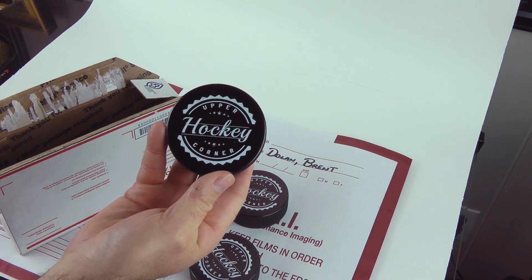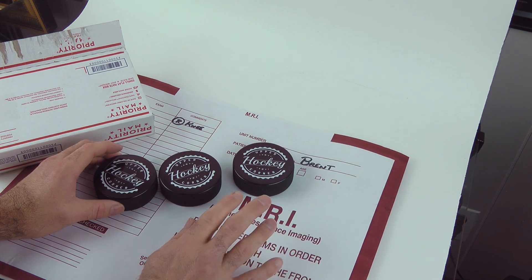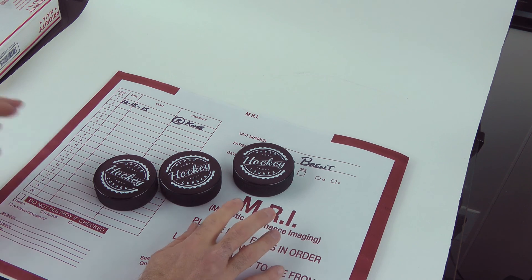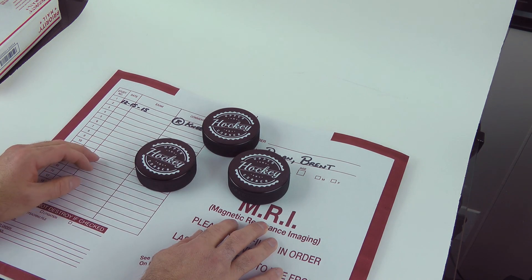Hopefully next year, 2016 is my year. If you guys have any questions on a torn meniscus or anything like that, I'm not an expert on it, but I can sympathize and answer any questions on what to do and where to find help and how to get yourself fixed. It's definitely something you don't want to be playing on because you could just damage the rest of your knee.